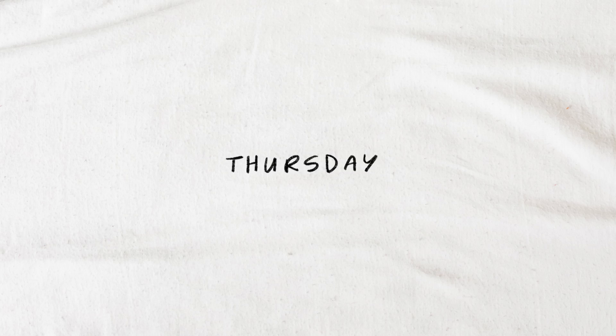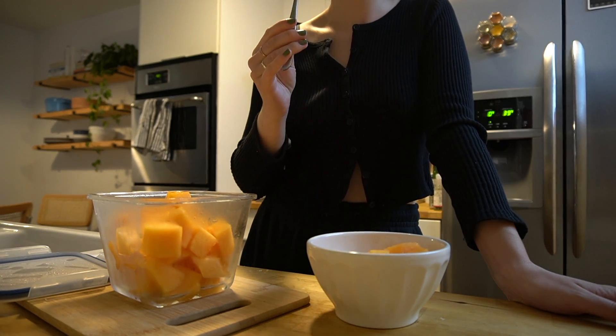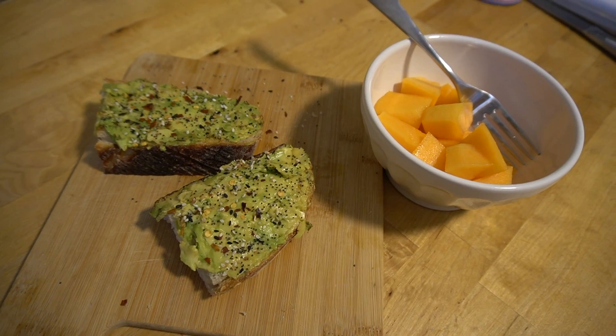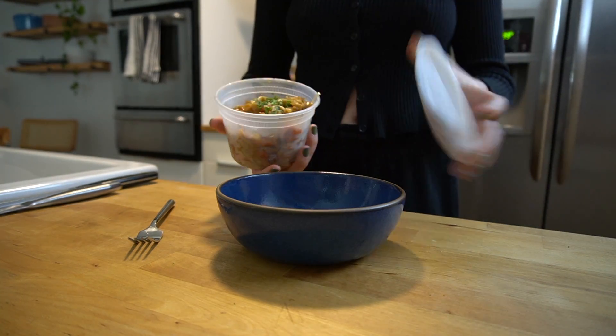Thursday for breakfast I had some cantaloupe to begin my morning — I truly just had so much of it. It's a good fruit to buy if you want to eat more fruit because you just end up with so much of it. I also had some avocado toast prepared the same way as before. For lunch I had my pad thai leftovers.